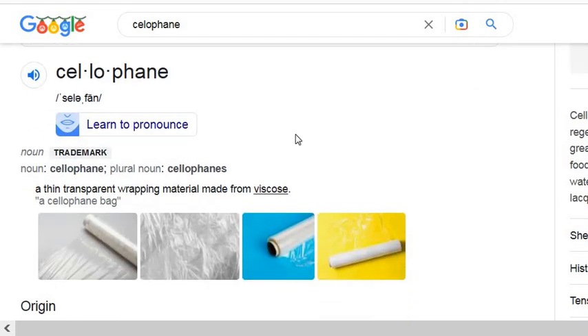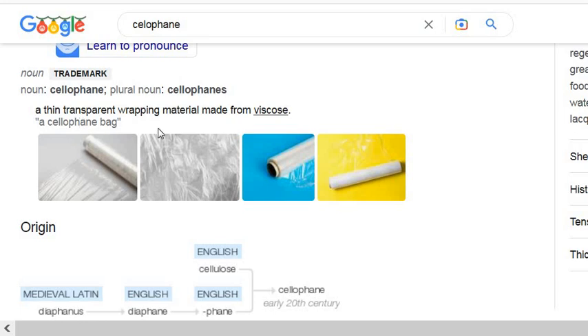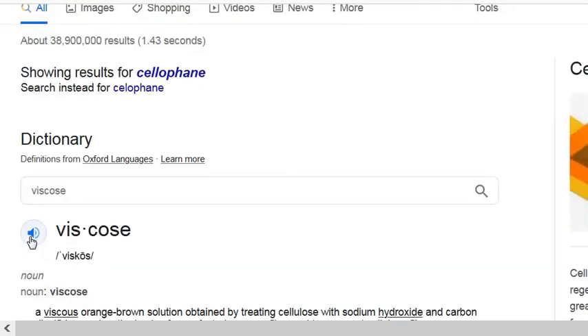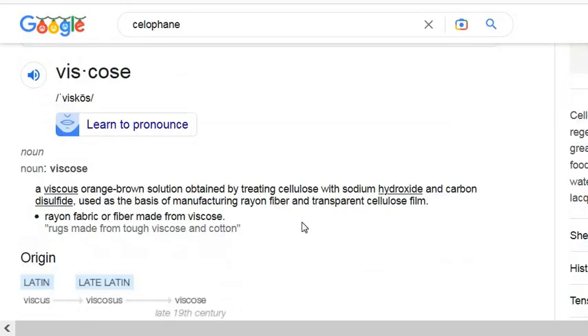So I Googled what is cellophane. Cellophane is a thin transparent wrapping material made from viscose. I clicked on that — viscose is an orange-brown solution obtained by treating cellulose with sodium hydroxide and carbon disulfide, used as a basis for manufacturing rayon fiber and transparent cellulose film.